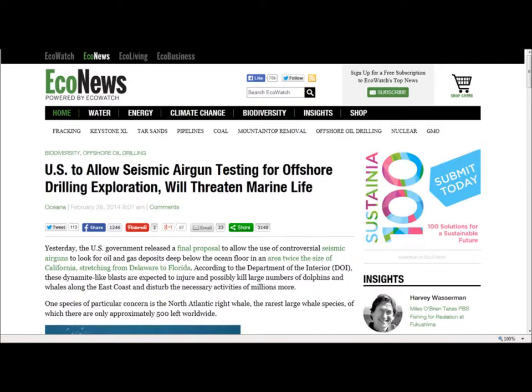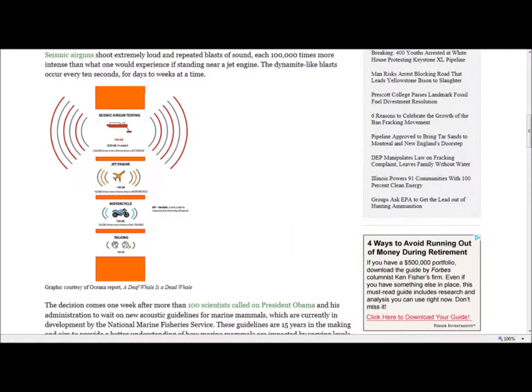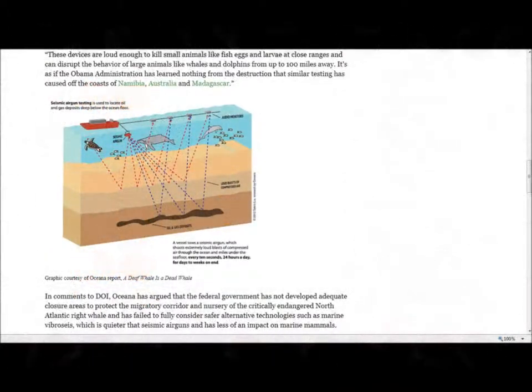It is as if the Obama administration has learned nothing from the destructive destruction that similar testing has caused off the coasts of Namibia, Australia and Madagascar. Oceana has delivered more than 100,000 petitions opposing seismic air guns to the director of the Bureau of Ocean Energy Management, the Mid-Atlantic Fishery Management Council, as well as approximately 50 members of the U.S. Senate and House of Representatives, and also called on President Obama to stop the use of seismic air guns last year.